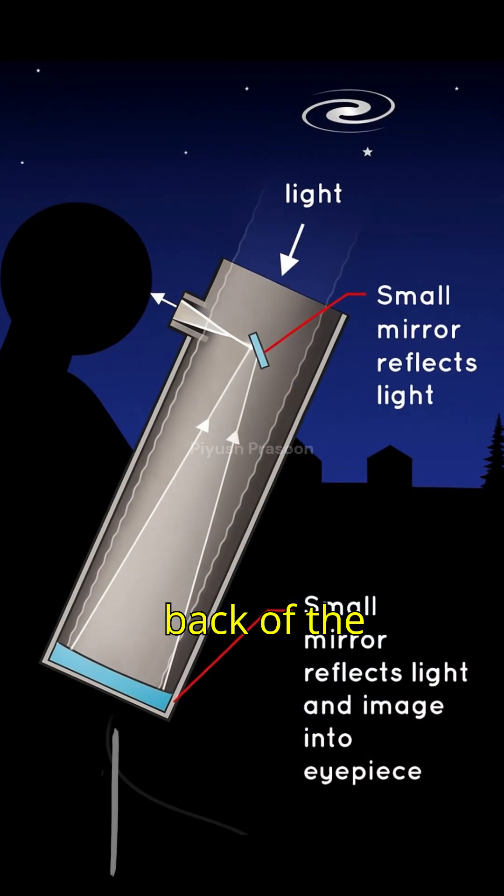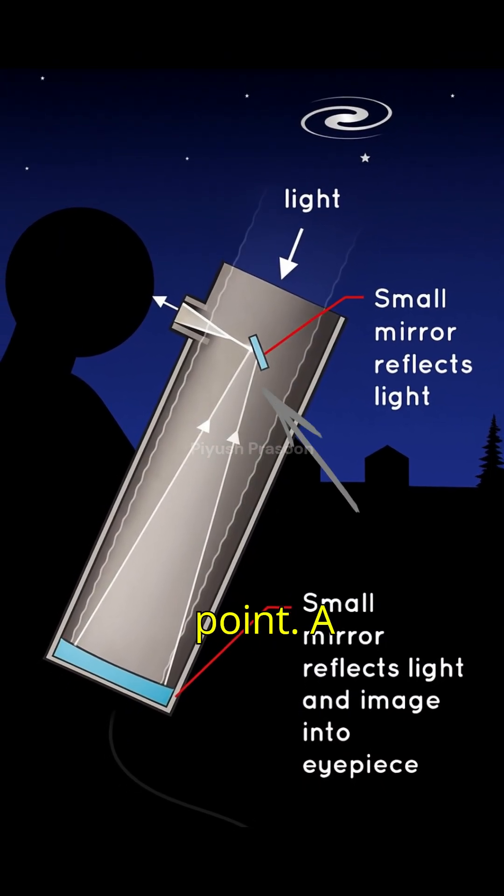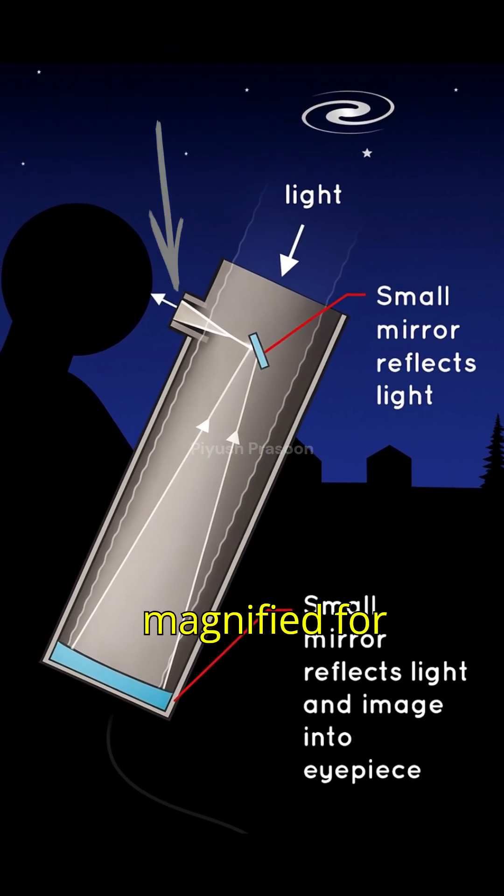The big curved mirror at the back of the telescope gathers light and reflects it to a focal point. A smaller mirror then redirects this light into the eyepiece, where it gets magnified for your eyes.